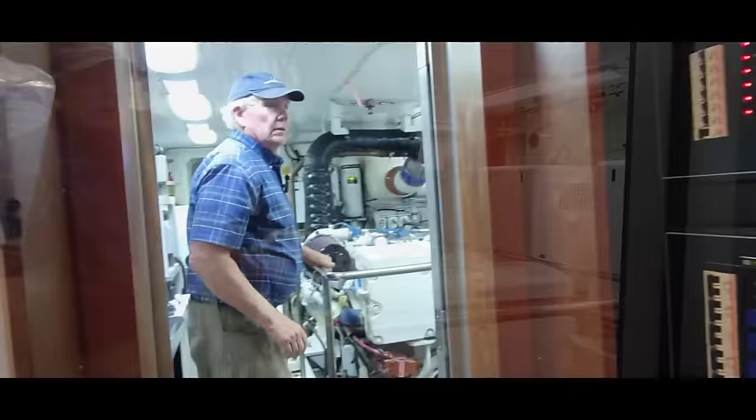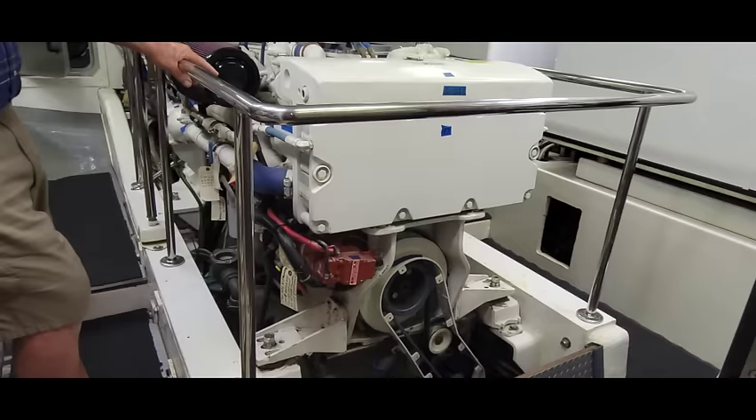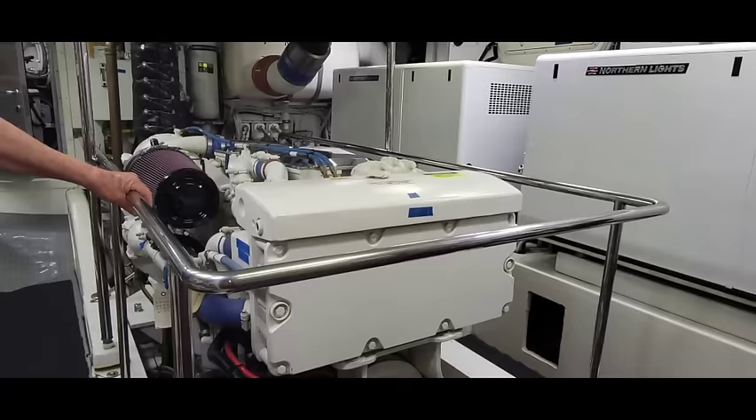This is what Sharon says is the most important room — the engine room. It's a single MTU Series 60 Detroit, 475 horsepower, with a 4-to-1 reduction gear to ZF gear. We run it mostly at 1,000 RPMs, which is 7.8 knots at 4 gallons an hour.